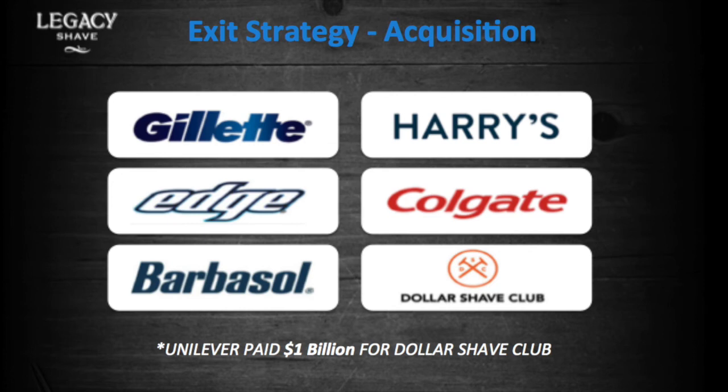Every company in our shoes must have an exit strategy. Even though our main focus right now is to grow and scale Legacy Shave into a household name, this patent and technology also appeals to the big players in the shaving game — why wouldn't they want to be the only ones to own this technology? So this could easily be acquired by one of the bigger players. Unilever just paid a billion dollars for Dollar Shave Club — are we the next billion-dollar company? We think so, and we want your help to get there.